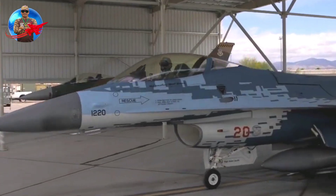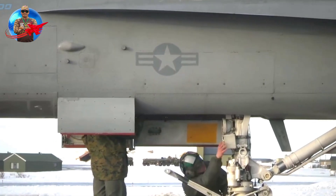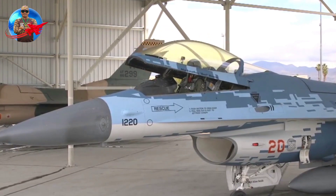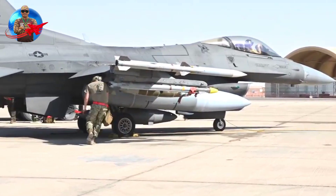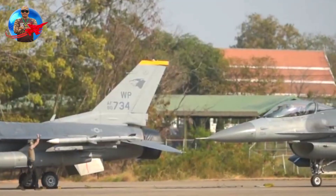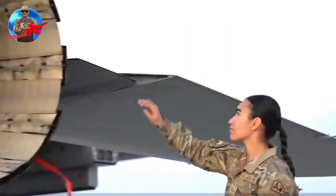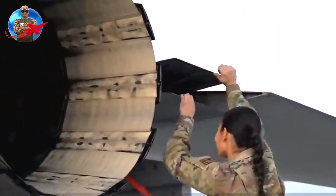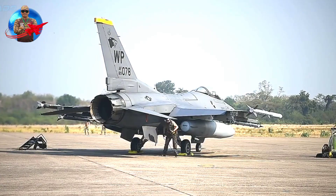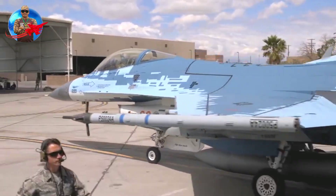Everything that made the F-16 groundbreaking when it first flew on February 2, 1974, remains impressive even by today's standards. The F-16 was the best in terms of agility and kinematic performance, and the type is still considered a top dogfighter in visual range. It is also capable of a wide range of air-to-ground suppression capabilities against enemy air defenses, and even beyond visual range capabilities.